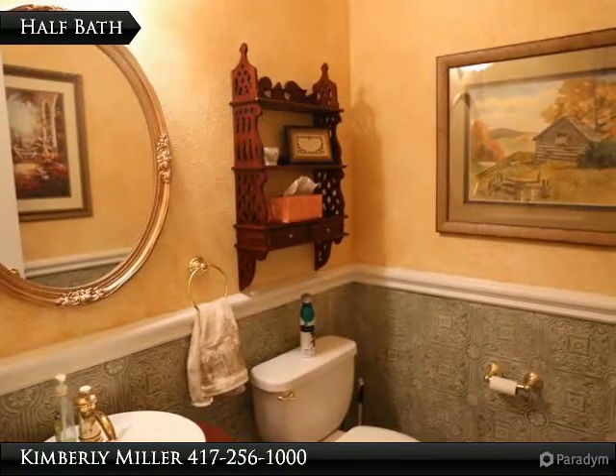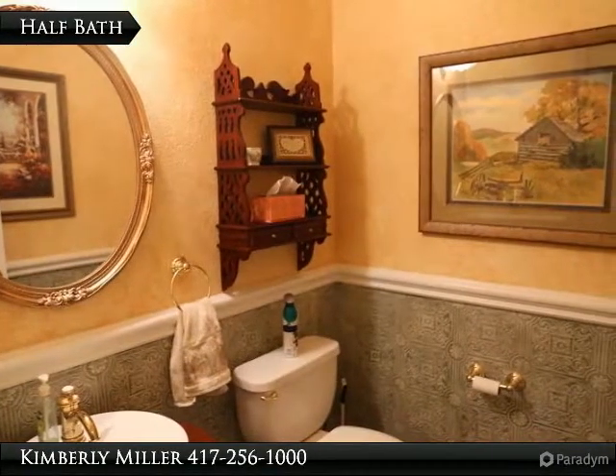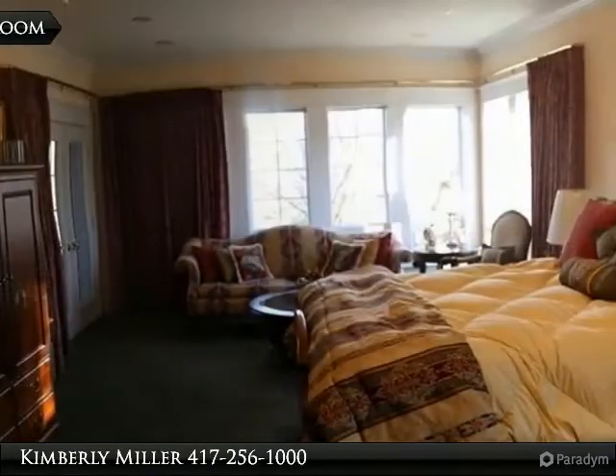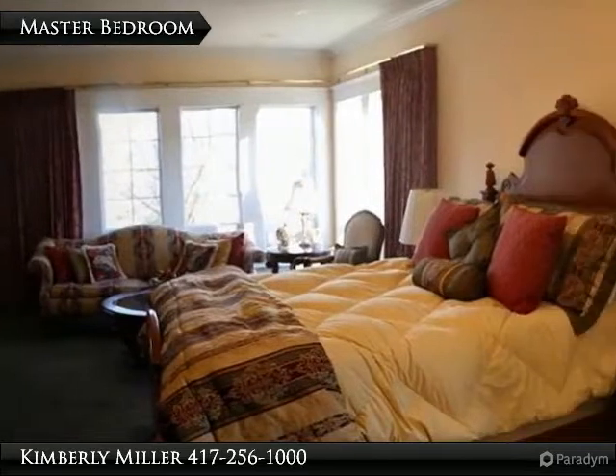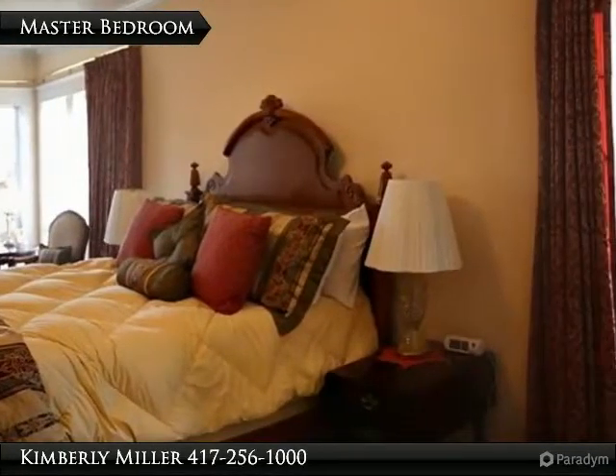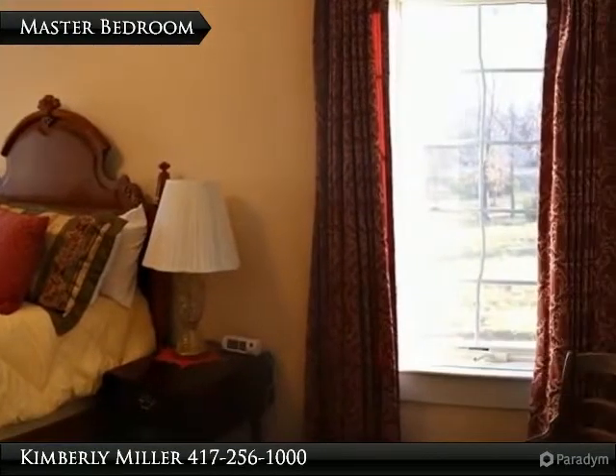This half bath is on the main floor — it has a nice vessel sink and wainscotting on the walls. Three windows plus a French door give the spacious master bedroom lots of light. Carpet floor, crown molding, and tray ceiling complete this stunning room.